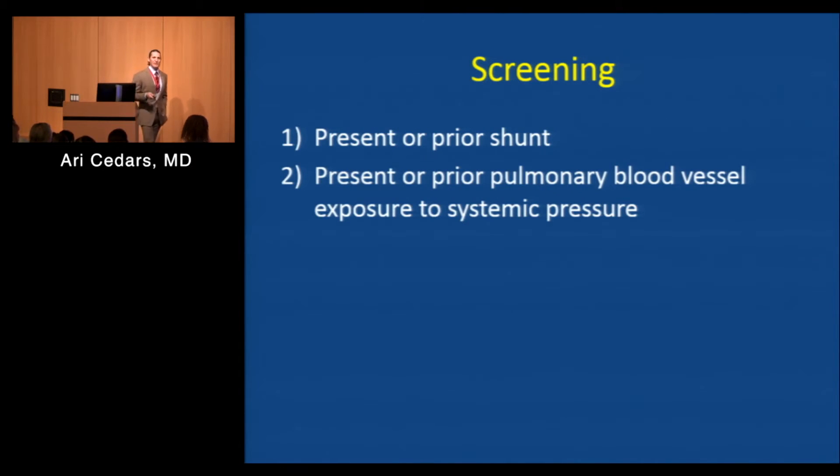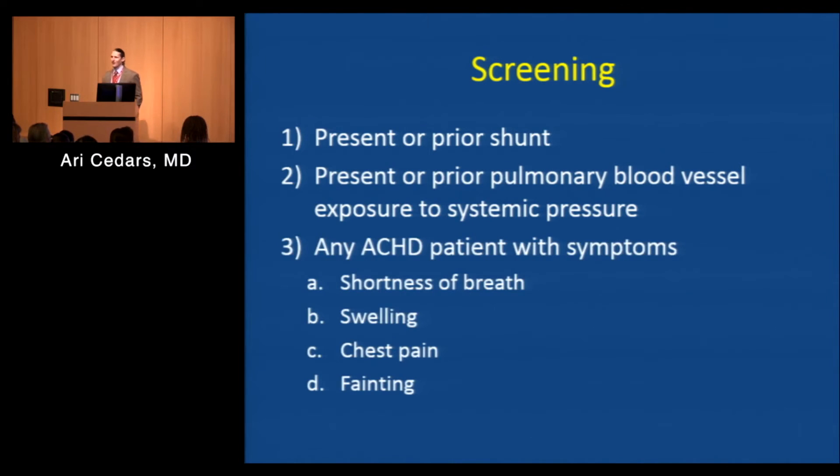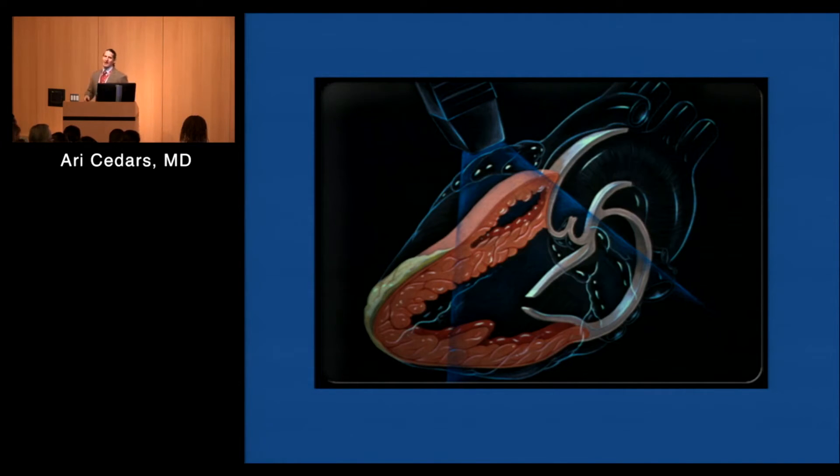I'd take it a step further. Given how common pulmonary hypertension is in the adult congenital heart disease community, and given how significant it is in terms of quality of life, exercise tolerance, and mortality rate, I think any adult congenital heart disease patient who has symptoms should be screened. The symptoms are somewhat nonspecific: increasing shortness of breath when you exert yourself, swelling in your legs, swelling in your belly, chest pain, or even passing out episodes. The easiest and most commonly used screening tool is good old-fashioned echocardiography — every single one of you with congenital heart disease has probably had at least 10 of these.